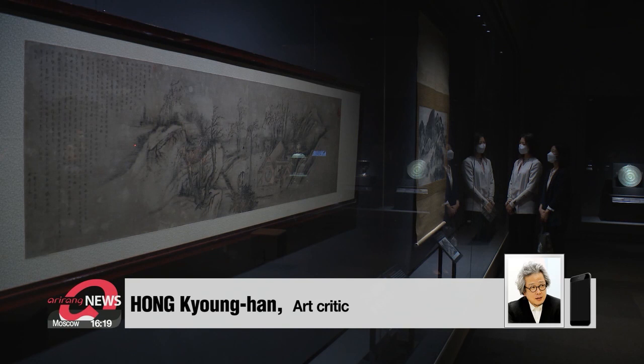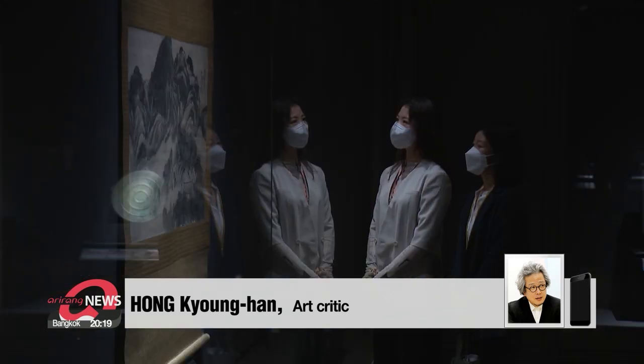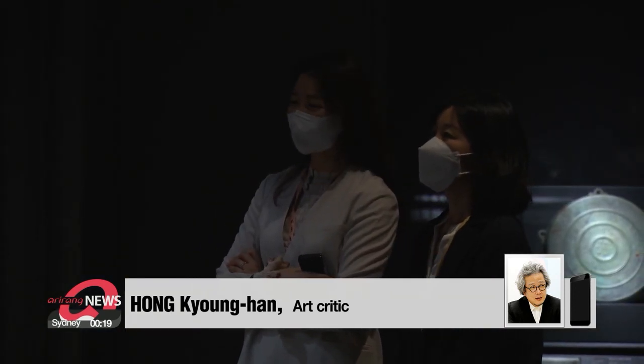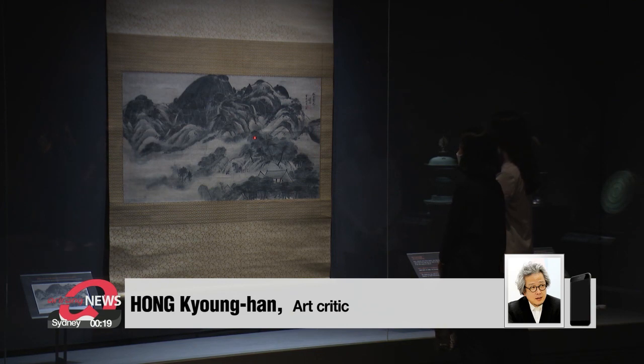"The latter Joseon dynasty had gone through chaotic times after several wars, and to lift the country's identity and self-esteem, the new Jin-kyung trend of seeing Joseon's own nature was founded, and Jung-sun was the pioneer of it."